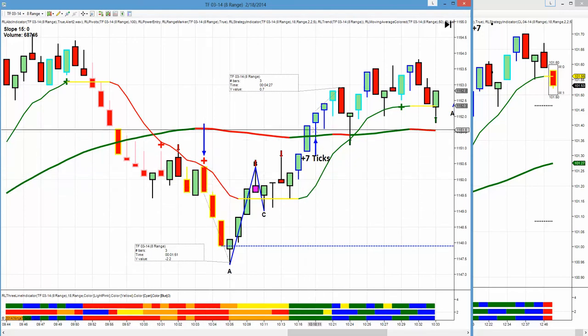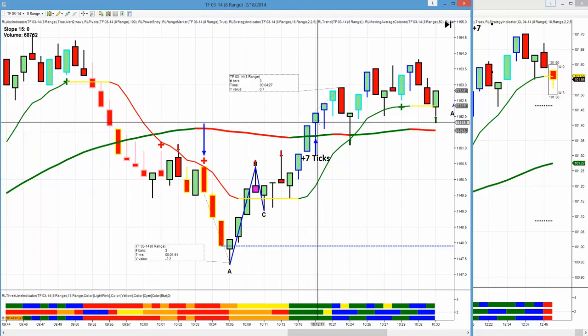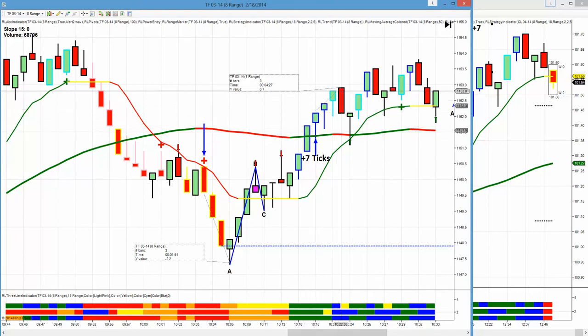We had a perfect three-line break of the 50. You can see the candles outlined in blue. Order flow, stochastic, and momentum were with us on the trade, and the modified 15 is up. First target is five ticks on the Russell — it went seven.